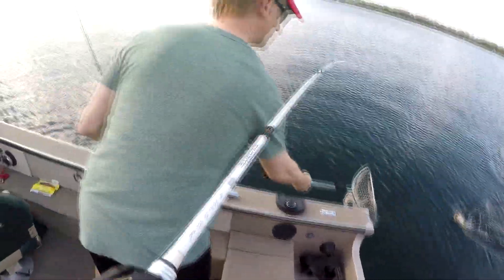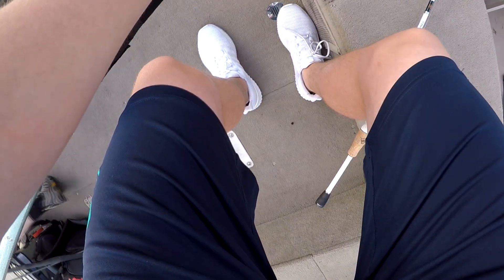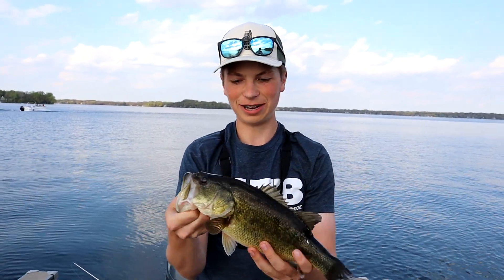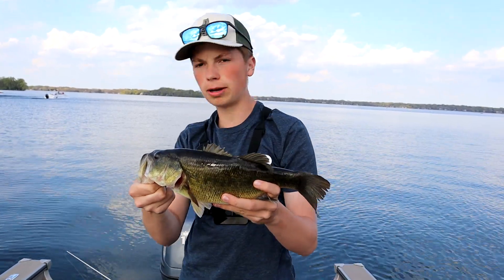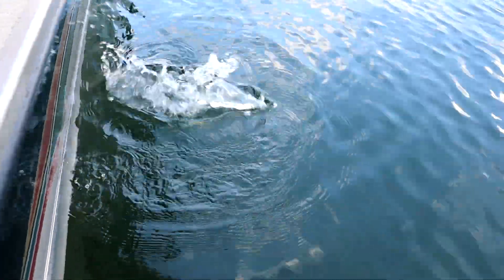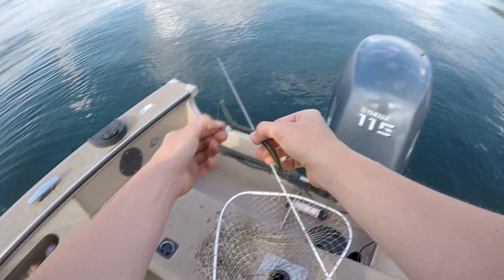Solid bass! Nice, got him right in the lip. Look at that — solid! Alright guys, check that out. How long have we been out here? Five minutes! Five minutes on the Deep Creek Lures green pumpkin senko, solid little largy. Just a nice fat healthy fish. That did not take long — solid little largy on the Deep Creek Lures green pumpkin with a little red flake senko. Hopefully we get on some more, stay tuned.